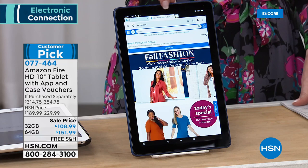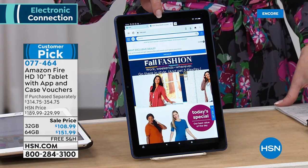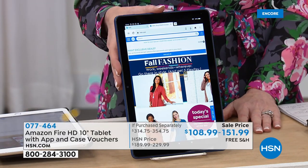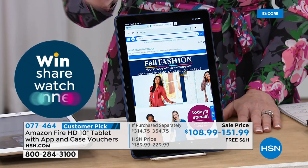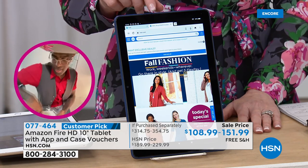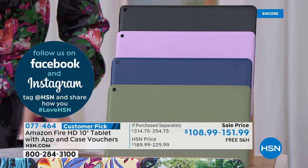This is your Amazon Fire tablet — you've heard of Amazon Fire. It is top of the line when it comes to tablets. This is their top-of-the-line latest HD 10-inch tablet. This looks an awful lot like the tablet I spent hundreds and hundreds of dollars on for my kids. This is a customer pick at Amazon itself. $108.99 for the 32 gig, $151.99 for the 64 gig.